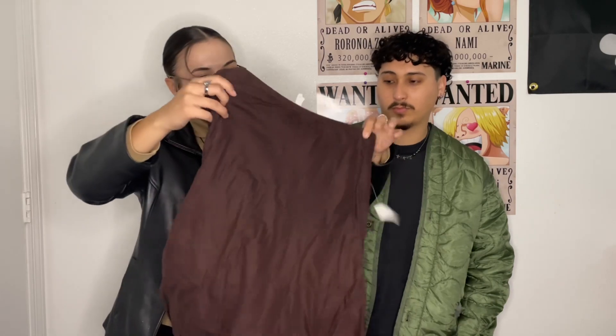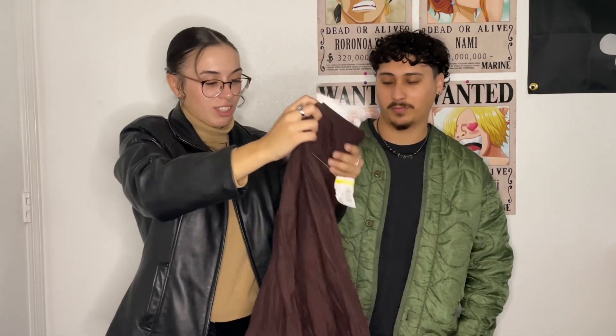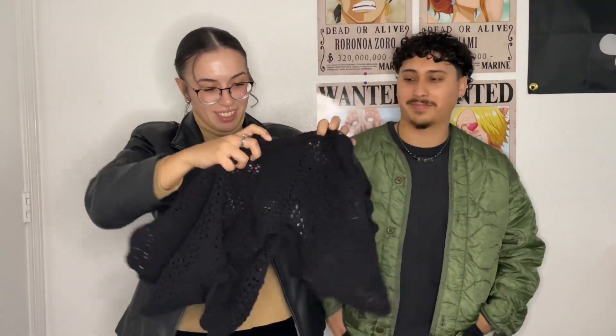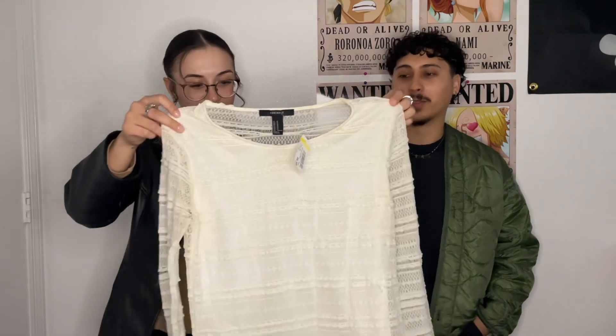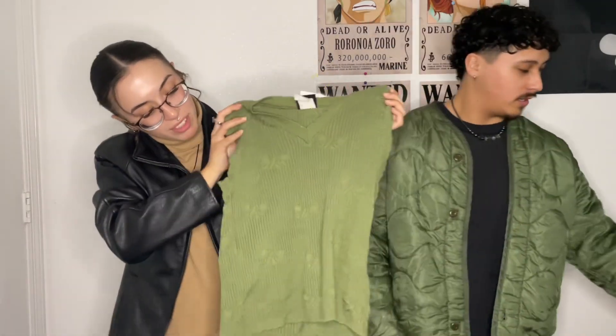I found this butterfly skirt — it's really cute. I found this brown skirt; I saw similar ones on Depop for like 20 to 30 dollars. I found this little black cover, and I found another black cover that's more like a cardigan. I found this white shirt from Forever 21 — I just have to get a lot of the stains off. And there's this sweater vest that has little butterflies on it.